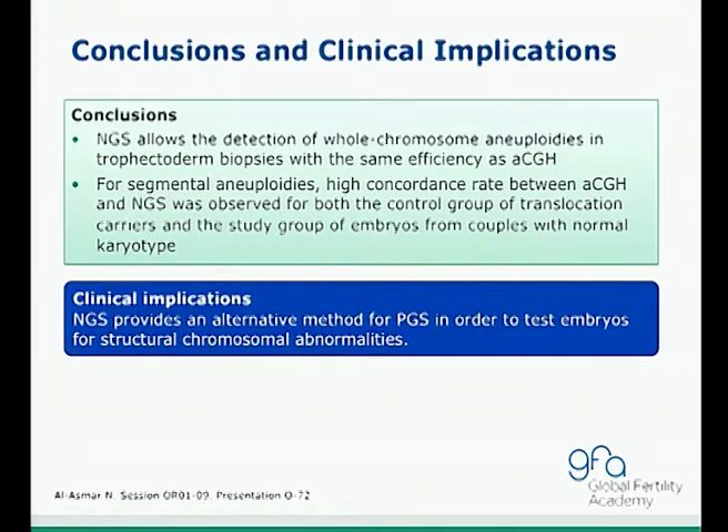In conclusion, NGS can allow the detection of whole chromosome aneuploidies in trophectoderm biopsies with the same efficiency as aCGH. A high concordance rate between aCGH and NGS was also observed for segmental aneuploidies, both from the control and study groups. The implication is that NGS can provide an alternative method for PGS to test embryos for structural abnormalities, potentially being cheaper, faster, and easier to learn — though the technology is still evolving.